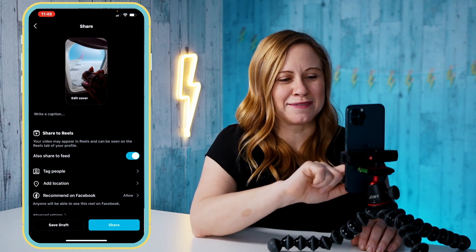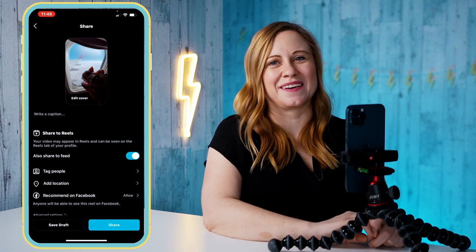Now I can write my captions, tag my people, and post my reel. I hope that you enjoyed this video and that it helps you create your own traveling adventure reel. If you like this video, please give it a thumbs up, or better yet, leave me a comment below — I'd love to hear any video ideas that you have for me.